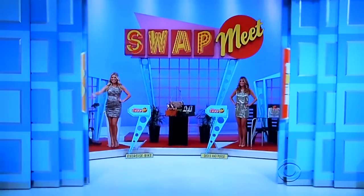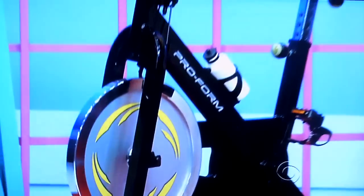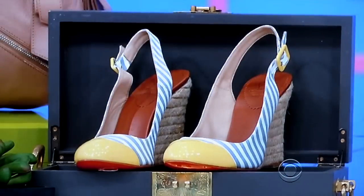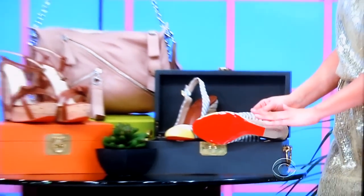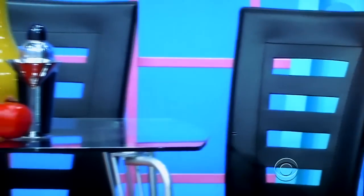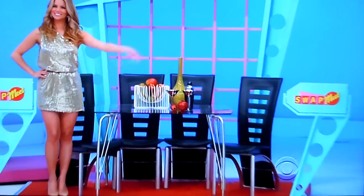Behind that door we've got an indoor cycle, designer shoes, and a dining set. First, this indoor cycle features non-slip handlebars, an adjustable padded seat, and pedals with toe clips and straps. Second, get ready to show off those signature red soles with these Christian Louboutin wedges — add this edgy leather tote and you've got the perfect designer accessories. Finally, this elegant dining set features a clear tempered glass table with chrome legs and four stylish ultra-modern side chairs.